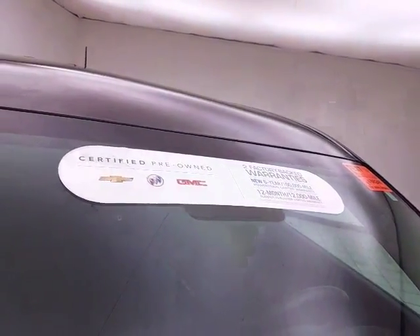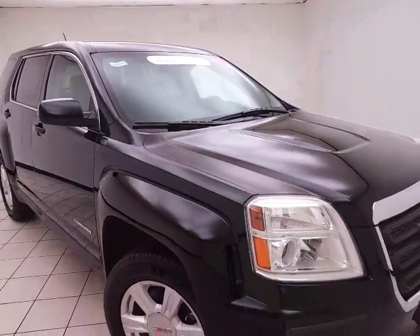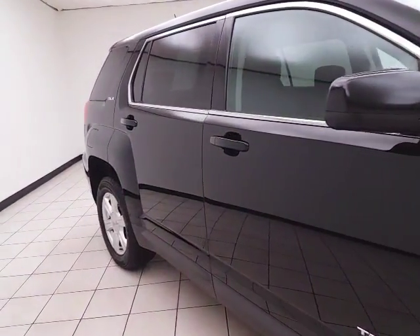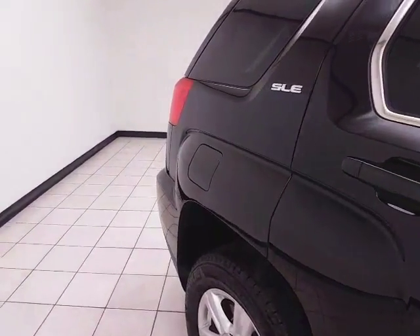To be GM certified, the vehicle goes through a very strict 172-point inspection, giving it a balance of 3 years, 36,000 mile bumper-to-bumper and a 6 year, 100,000 mile powertrain warranty. You also receive an additional 12 month, 12,000 mile bumper-to-bumper warranty and 2 years or 24,000 miles of scheduled maintenance.